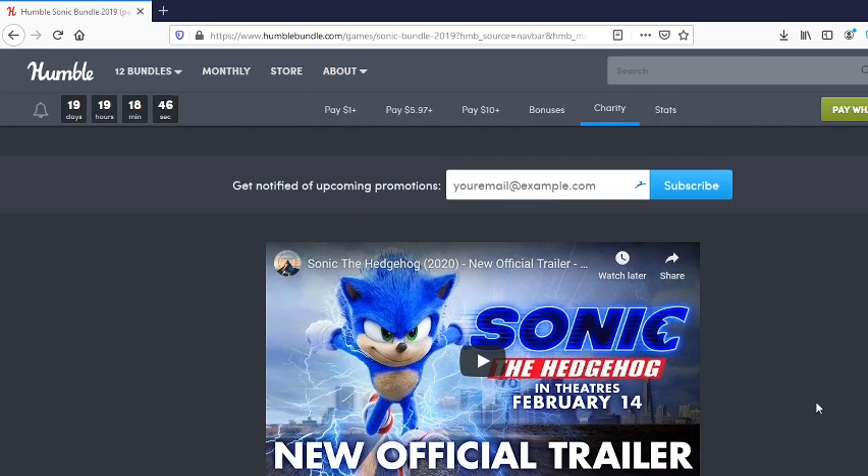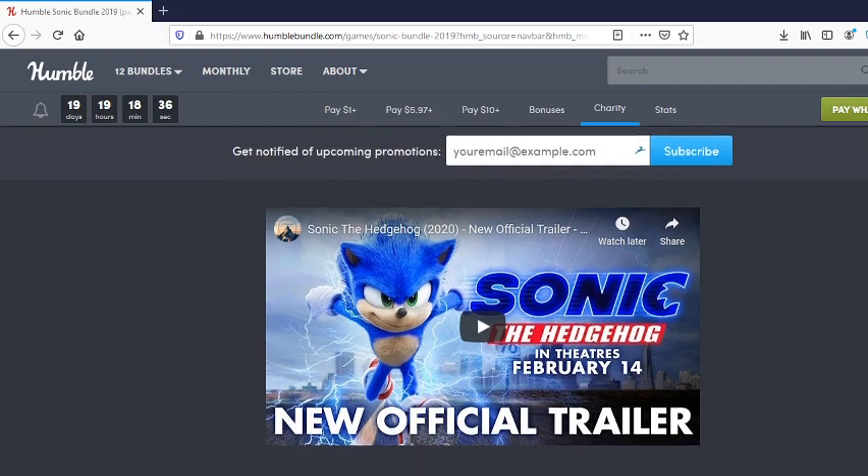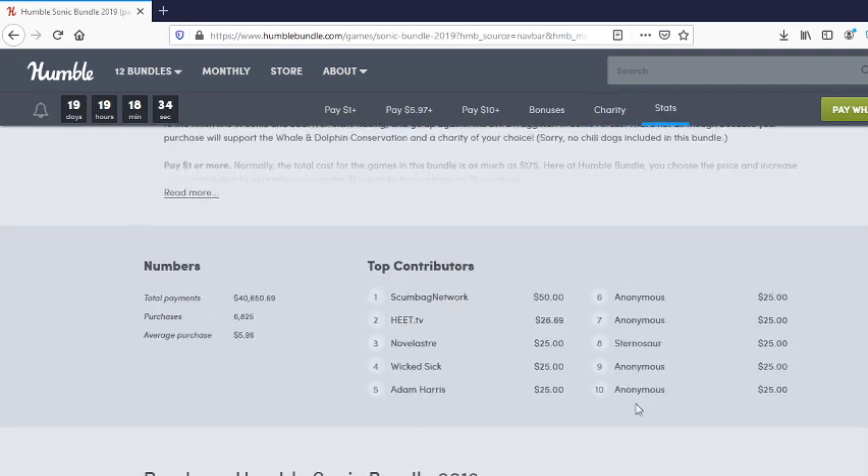Of course we have the Sonic movie coming out. I'm actually really glad they redesigned him — I'm surprised, like everybody else. I didn't think they could do it, but they done it. They've piqued my interest.